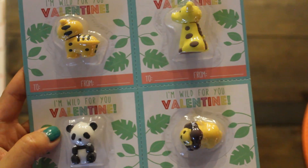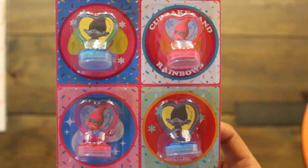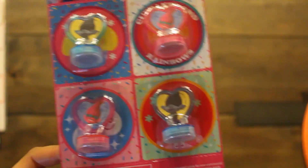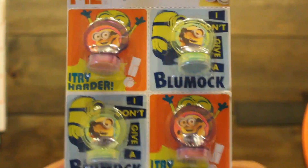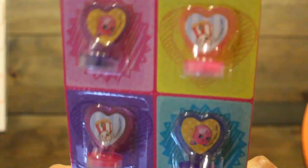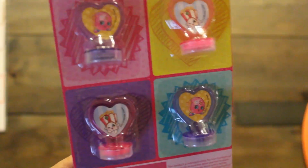Next, I also found some adorable stamps. The Troll stamps come in a set of four on tear-away sheets, so you can divide them into four different little packages — they're going to be little prizes in the goodie bags. We also have four mini stamps with the Minions, and Shopkins stamps. Emmy and her friends love Shopkins, so I got some of these cute Shopkins stamps with a heart theme. Great for little prizes and goodies in their bags.